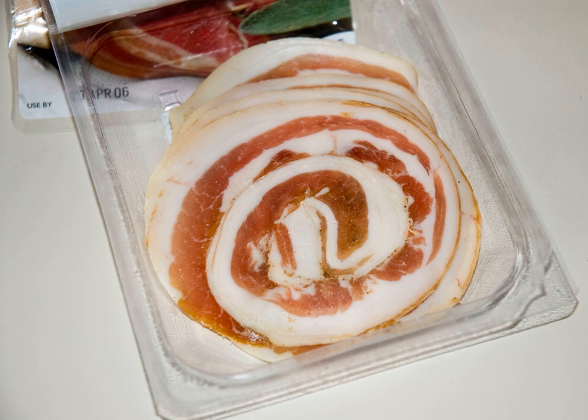Pancetta is an Italian bacon made of pork belly meat, that is salt cured and spiced with black pepper, and sometimes other spices. Pancetta in Italy is typically cooked to add depth to soups and pastas.